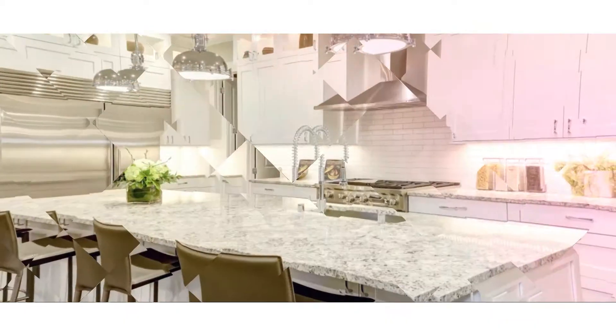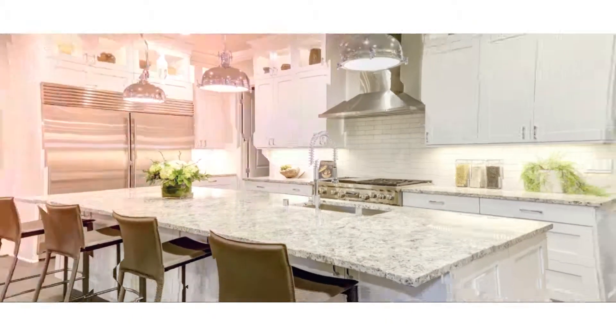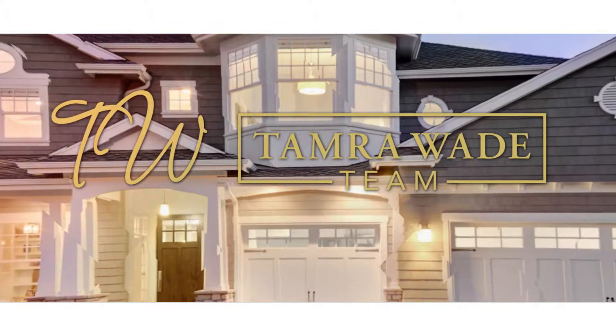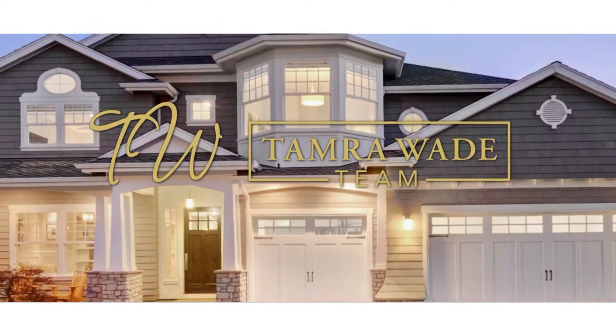When attending a listing appointment, I tend to start at the macro area. I start to look, as I'm driving through the city going towards the home, how does it look? As I go through the community and the entrance, what is that presentation? As I pull up in front of the home, how does the curb appeal look? And then I work my way through the home as I'm talking to the sellers.